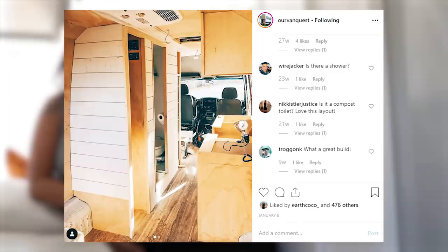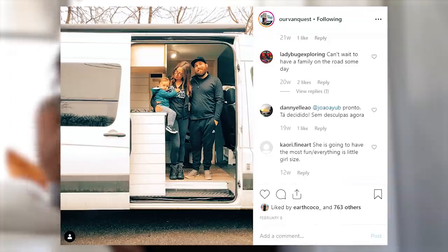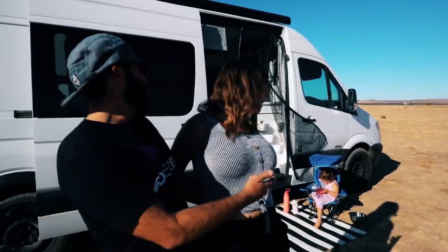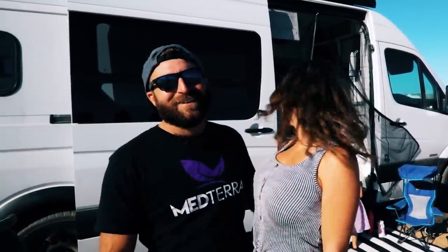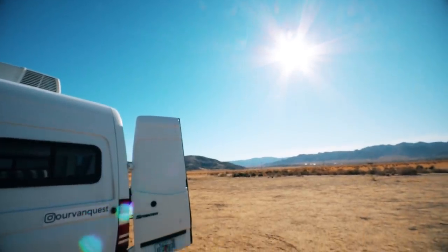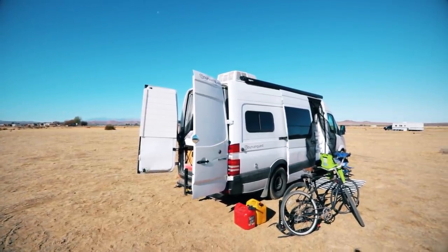We bought it July 16th of 2018 and finished in March of 2019 — about eight months. I'm Jake, I'm Janna, that's Luna, our two-year-old daughter, and this is our van, Vanessa. We have a 2011 Freightliner Sprinter with a V6 turbo diesel engine made by Mercedes-Benz.